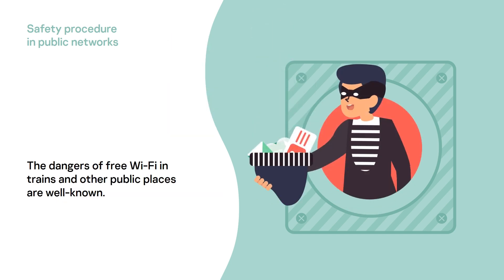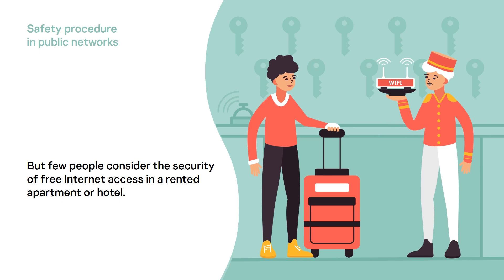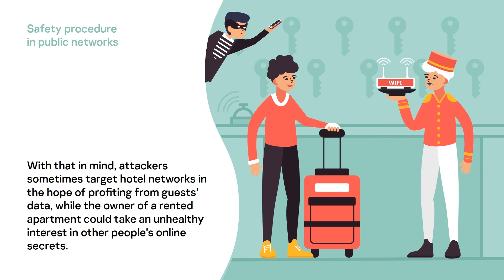The dangers of free Wi-Fi in trains and other public places are well known, but few people consider the security of free internet access in a rented apartment or hotel. With that in mind, attackers sometimes target hotel networks in the hope of profiting from guest data, while the owner of a rented apartment could take an unhealthy interest in other people's online secrets.